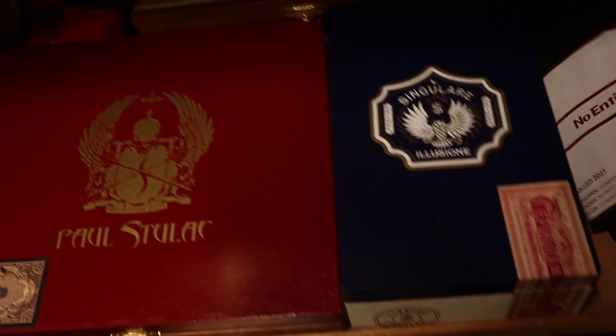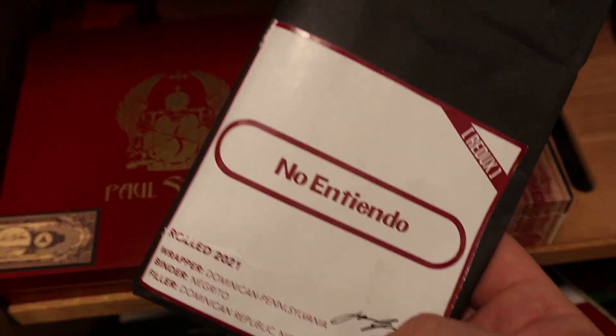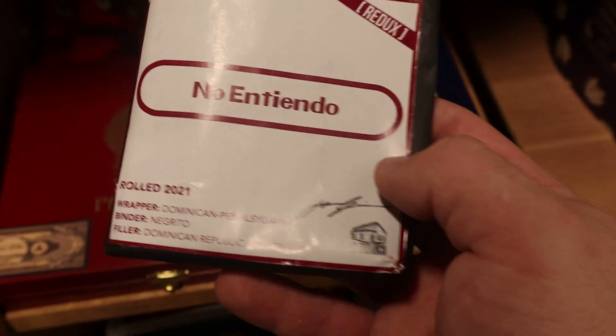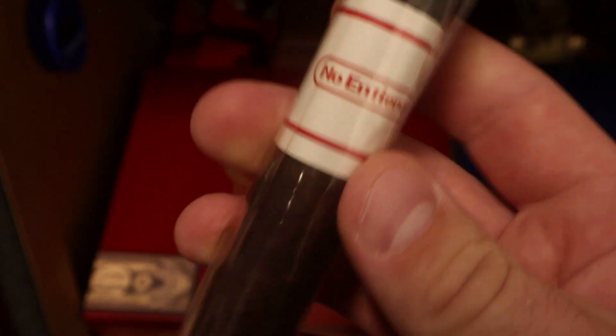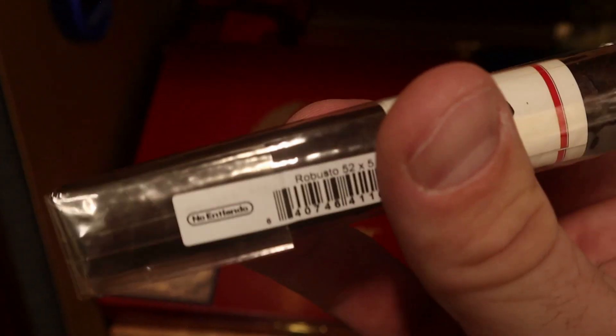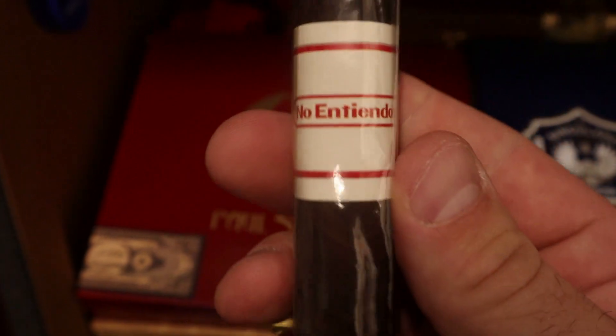Moving on to the second shelf, we've got this little bundle — the Endo. This was a fun cigar, kind of playing off the branding of Nintendo. Very tasty Dominican cigar made by Sinistro. I really enjoy this one and I'll come back to it again sometime in the near future.